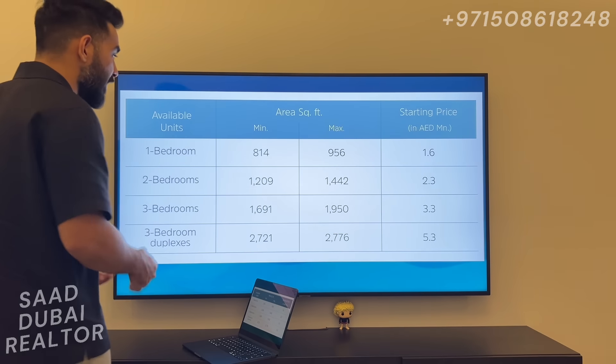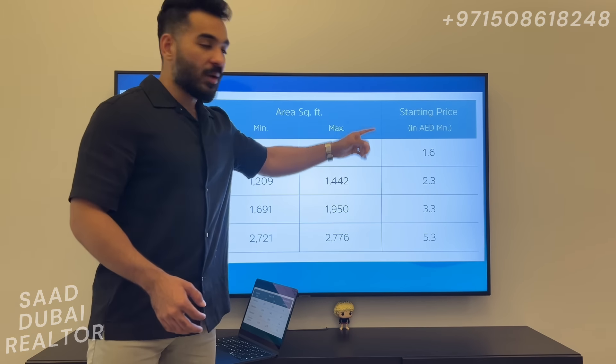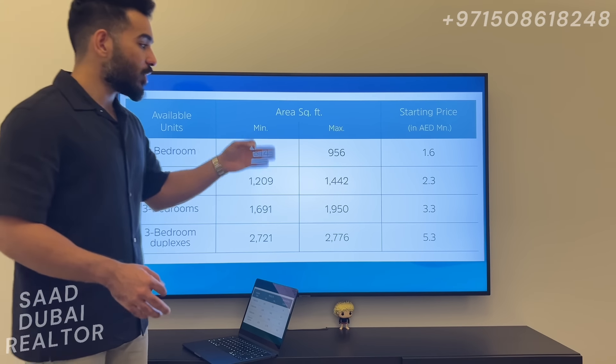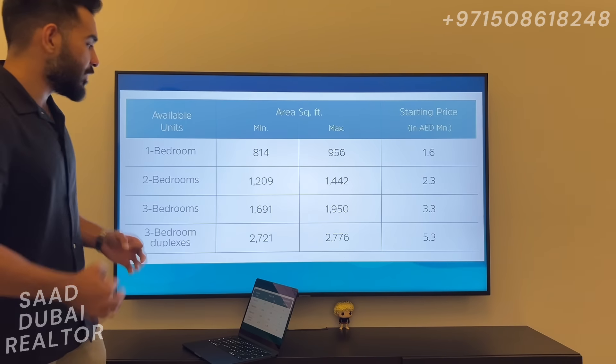We also had the prices revealed today: we're looking at 1.6 million dirhams for the 1-beds, 2.3 million for the 2-beds, 3.3 million for the 3-beds, and we're also going to have some 3-bed duplexes starting at 5.3 million.